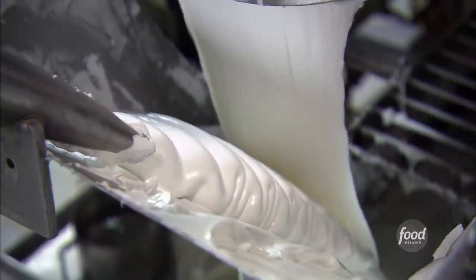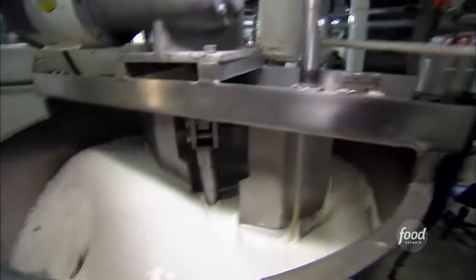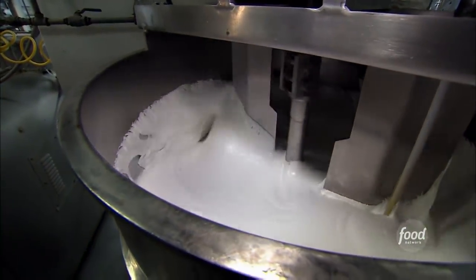To thicken the mix, they add fondant and a whipping agent. It's kind of like a marshmallow that gets put into it. The minty mix whips until it's rich and creamy.